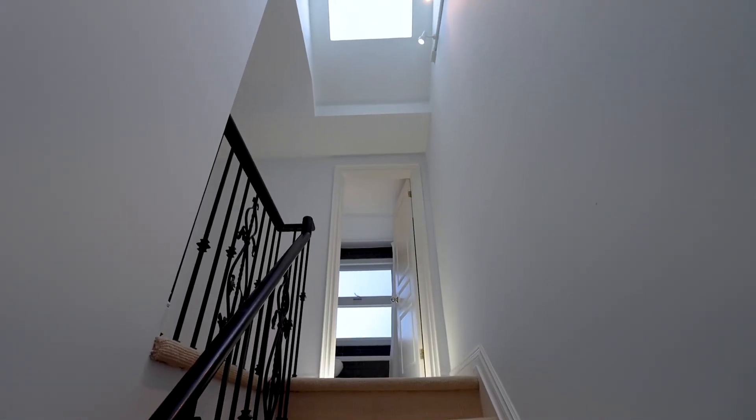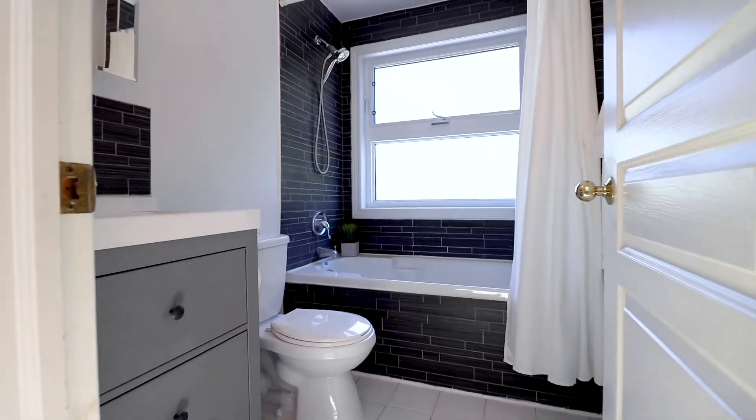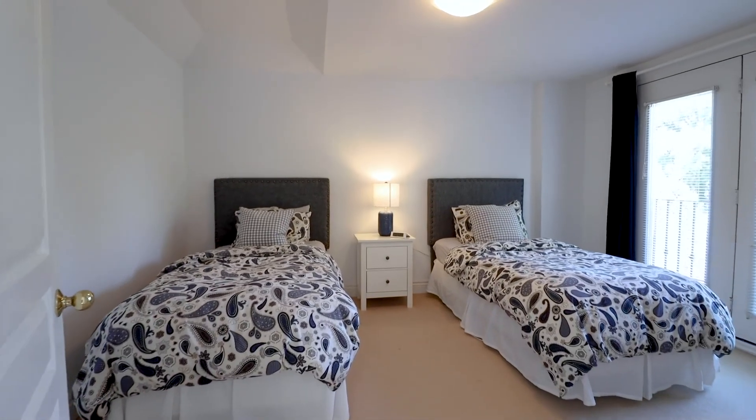The third floor of this home features an amazing skylight that brings in a lot of natural light, a renovated bathroom, and two generously sized bedrooms, one of which is overlooking the gorgeous backyard.